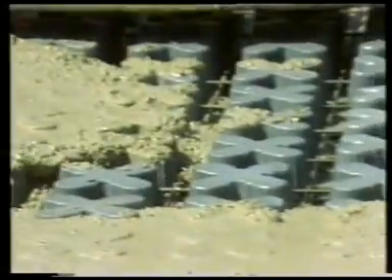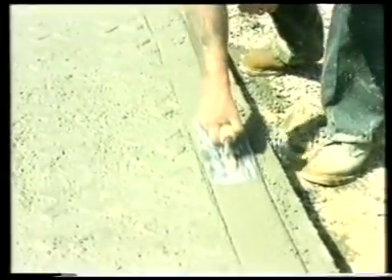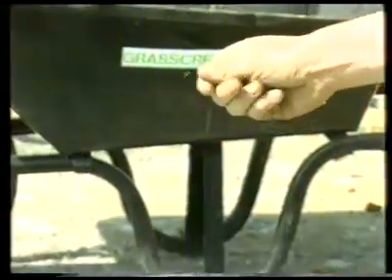Squeegees are used to level off the concrete to the tops of the formers, and the solid margins are trowelled. After 48 hours, the tops of the plastic formers are burnt out. Fine, friable topsoil fills the pockets, and after seeding, mother nature does the rest.